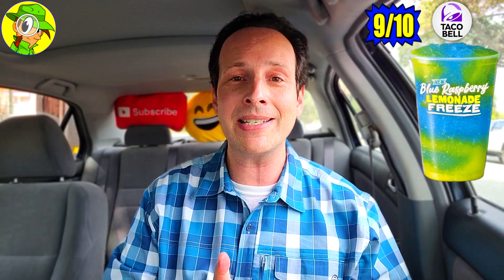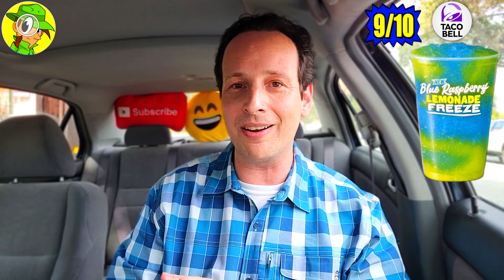Before I melt away, let me give this one a rating. Overall I'm going to give the Blue Raspberry Lemonade Freeze at Taco Bell a rock solid nine out of ten. Beautiful combination of flavors, and for a dollar you can't beat that. Even a large version would be pretty satisfying. The flavors are spot on — I love how the duality of the lemonade fighting between its own flavor and the blue raspberry was coming through. Very delicious.